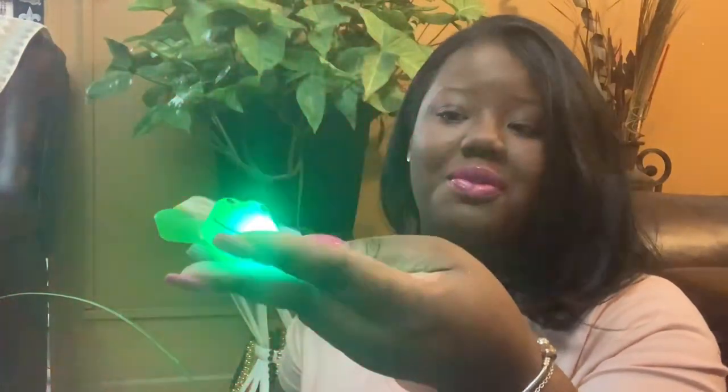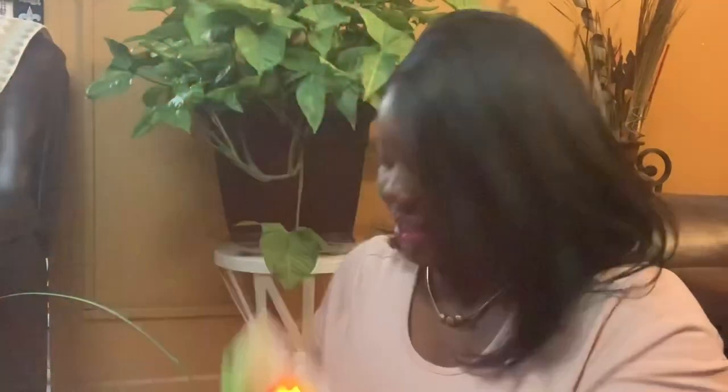I got him some bubbles — he still likes bubbles, so I got the blue one. I also got him a light because he likes lights, and a frog light-up bracelet from Rite Aid. It's just a little light-up bracelet with a frog design.